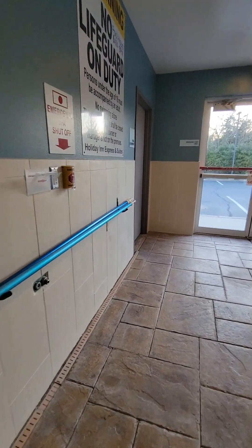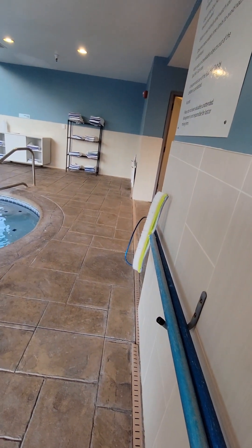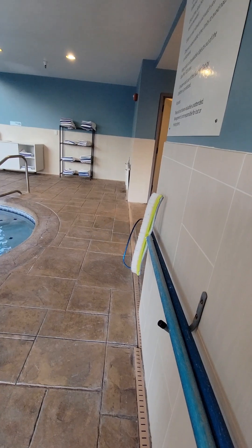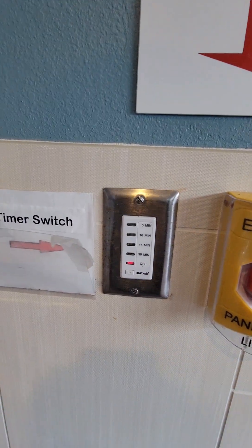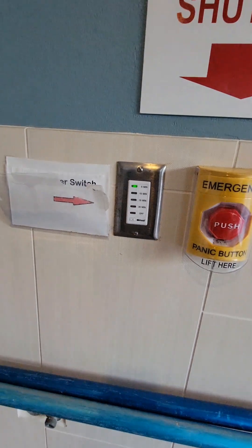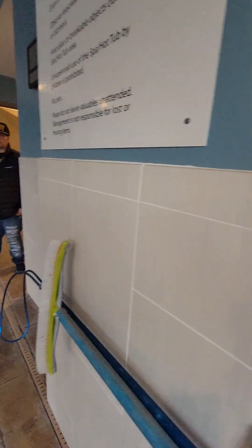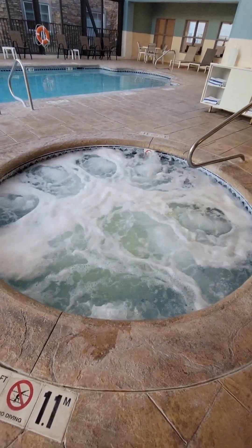Now I'm going to turn the jacuzzi on. You press the button here to activate it. Look at that — now that's what I call a whirlpool. See how the jets are working!